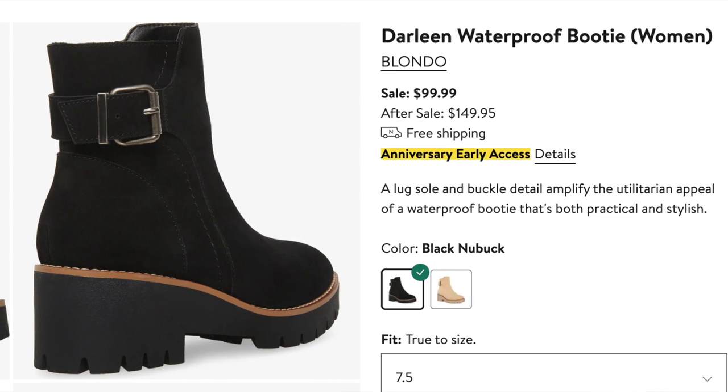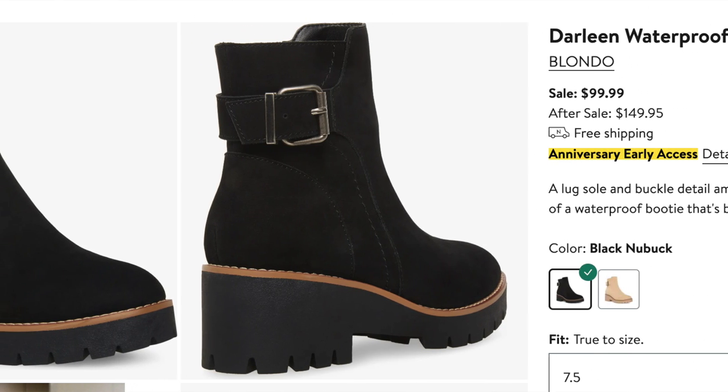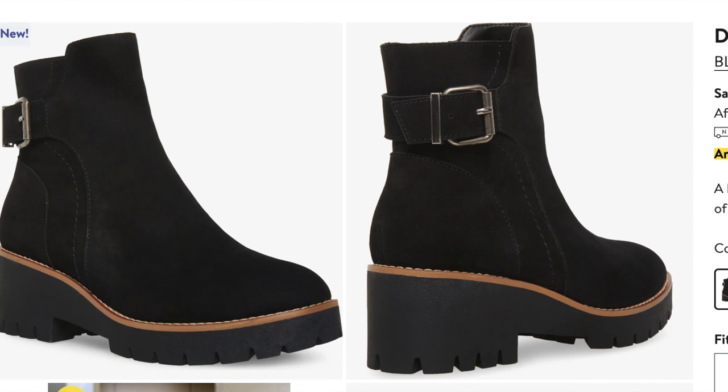That's it for the main boots — but one more, a necessity because I live in Southern California. I hate plastic rain boots, so these Darlene waterproof booties by Blondo are going to be just fine for me. They're almost like a Chelsea but not — they've got a big platform lug sole that looks pretty comfortable and a buckle for style. I'm just looking for something to wear in the rain on those few days it rains, or when traveling somewhere, so I don't ruin my good boots.